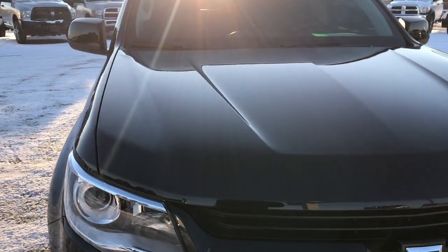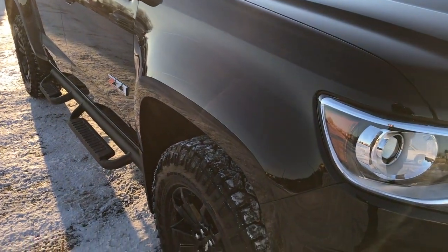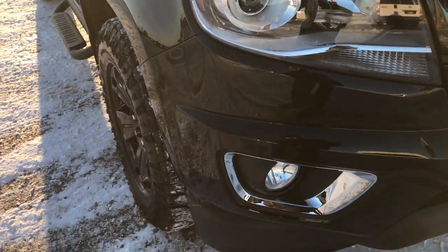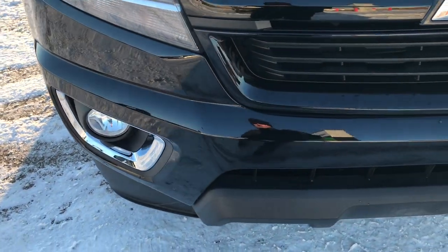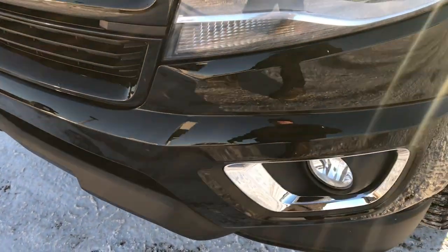This is a 2016 Chevy Colorado crew cab, short box. This truck has a 3.6 liter V6 motor, and what is special about this truck is that it is the Midnight Edition.